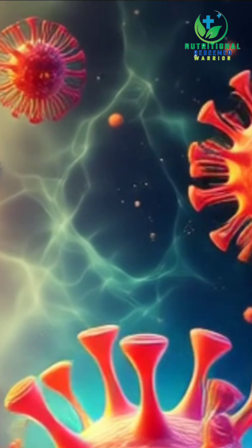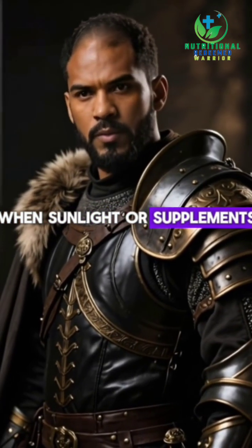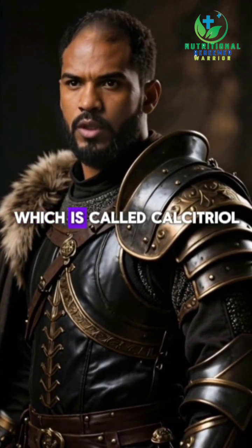Magnesium is required for every step of vitamin D activation. When sunlight or supplements give you vitamin D, your liver and kidneys have to convert it into its active form, which is called calcitriol.